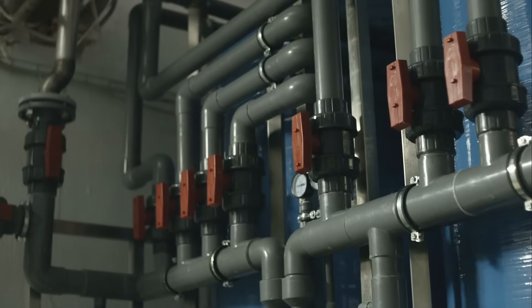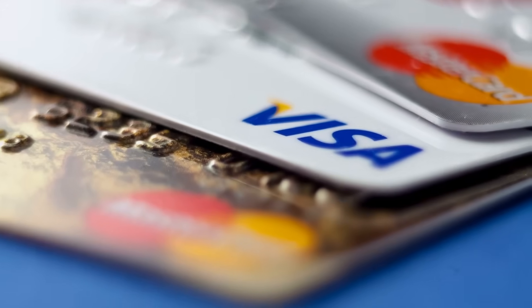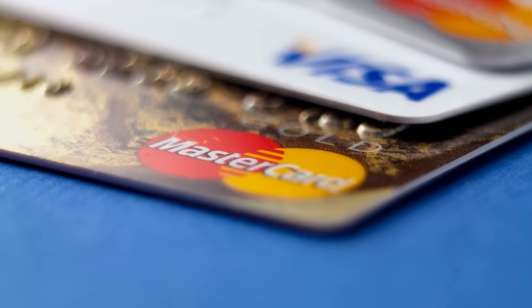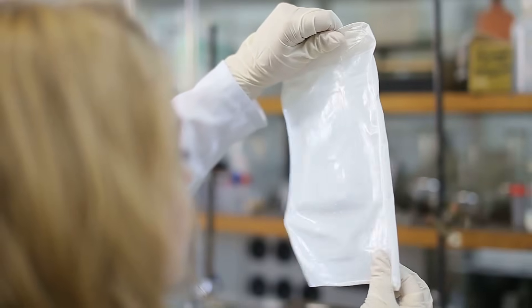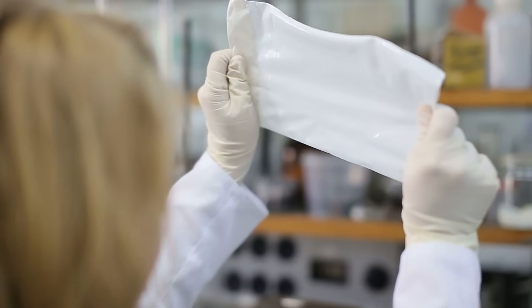Have you ever stopped to think about how the plastic pipes in your bathroom, the vinyl floors under your feet, or even your credit cards are made? Chances are, they all have something in common: PVC. That's short for polyvinyl chloride, one of the most versatile and widely used plastics in the world.